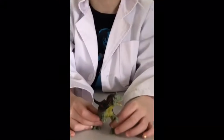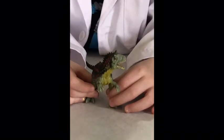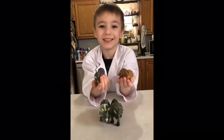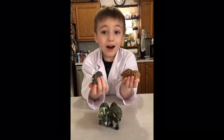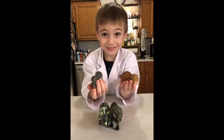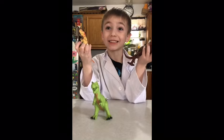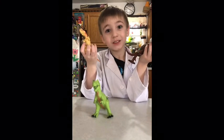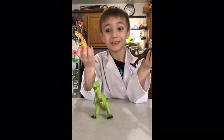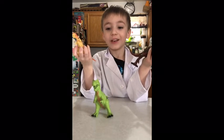This is a Carnotaurus and, believe it or not, this is smaller than the T-Rex. These are Triceratops. They eat plants, which makes them herbivores. These are Tyrannosaurus rexes, and they, as babies, have feathers. And they eat meat.